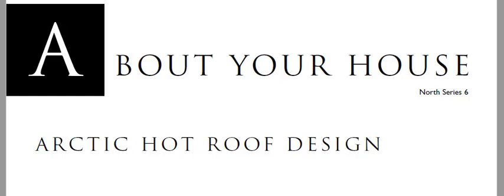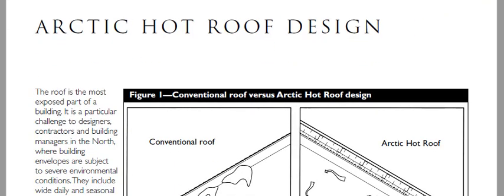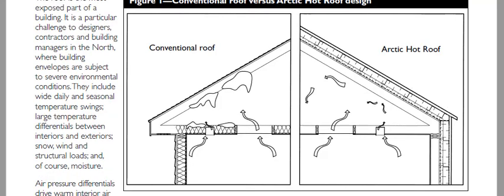This is Canada Mortgage and Housing — CMHC — and they came up with this design in the 1990s because, as you can see in this picture, they were getting ice and snow inside the attic. This was in northern climates — far north, Northwest Territories. Their recommendation was to get rid of the insulation along the ceiling, get rid of the vented design, eliminate the vents, stop the air leakage and snow coming in, and go with insulation to the outside of the roof so the attic space was kept warm — hence the name 'hot roof.'